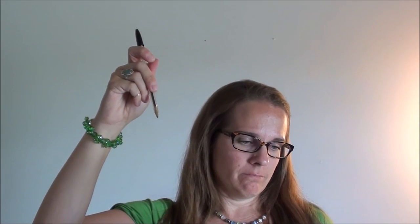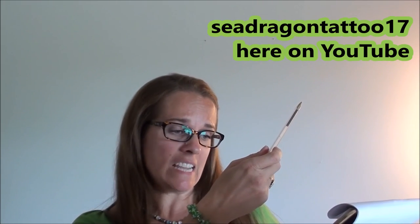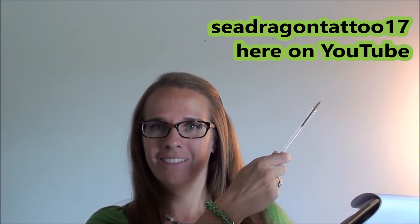Hi, this is Colleen from Keeping the Peace, and welcome back to another episode of Colleen Answers Your Questions. Today's question — I'm not sure which video it came from, it was a linked comment from somewhere. The handle on YouTube is SeaDragonTattoo17 — sorry if I butchered your YouTube name!